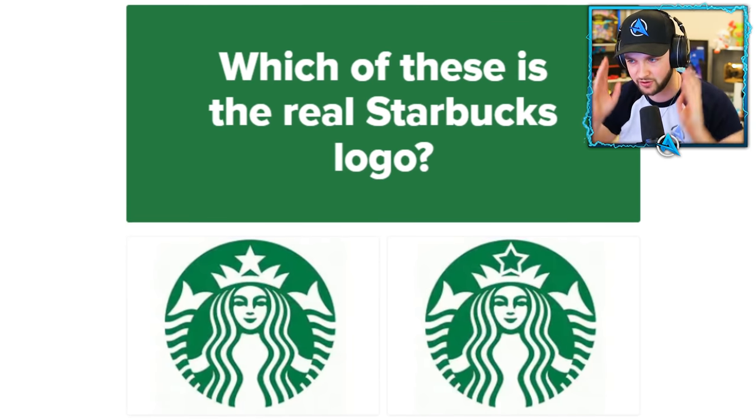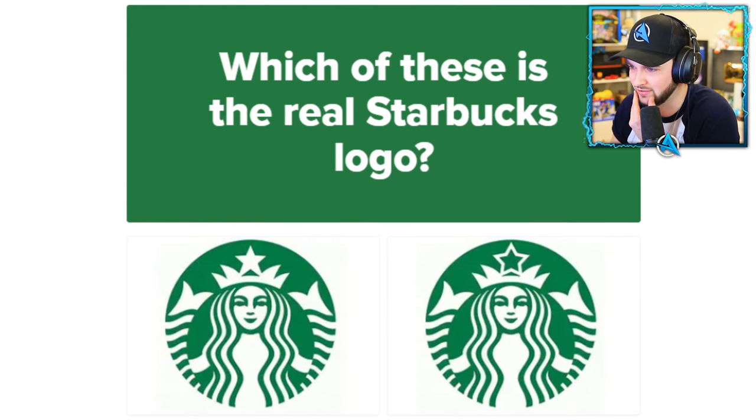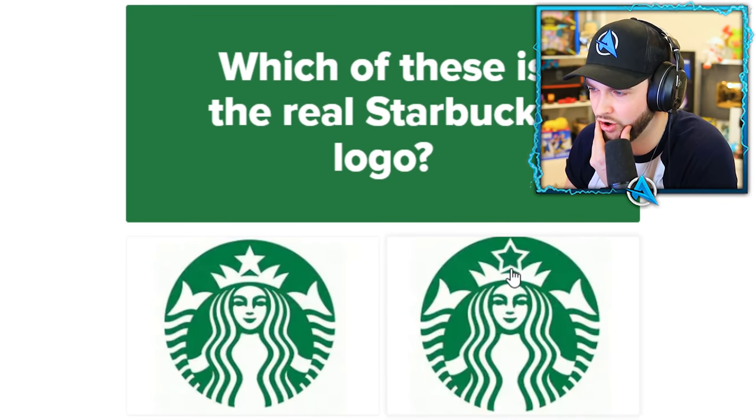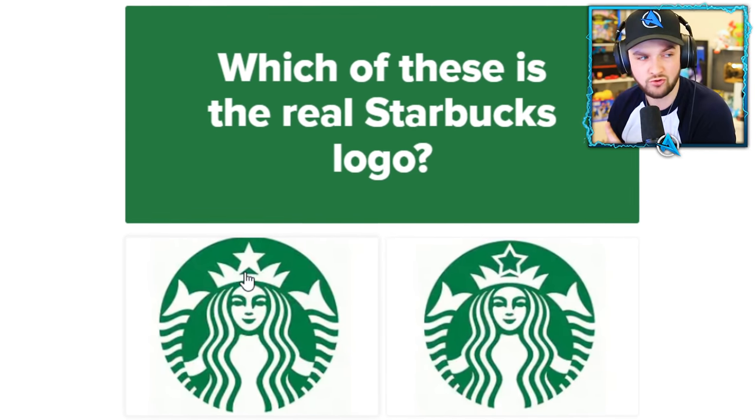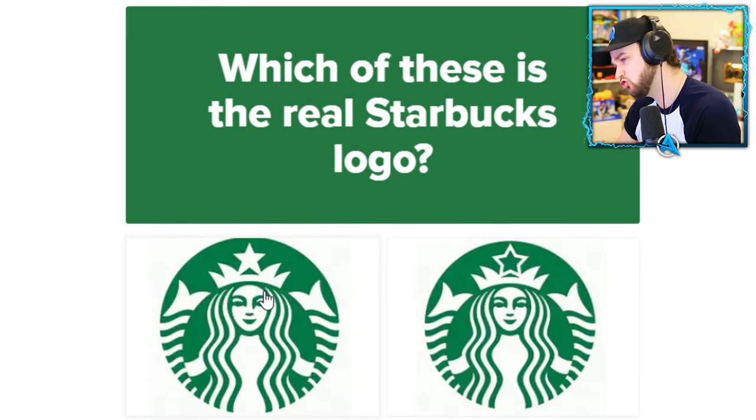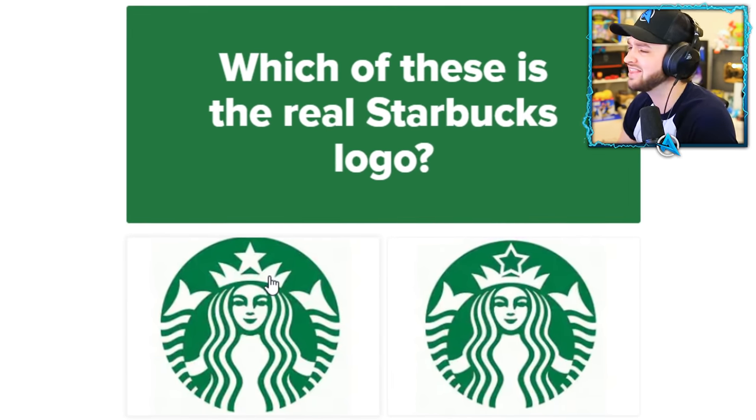Starbucks — I literally went there on the weekend. Which one is it? Oh no, this one has a hollow star, this one has a full star. Do you know your coffee? I think it's the full one. Oh, we're still in!